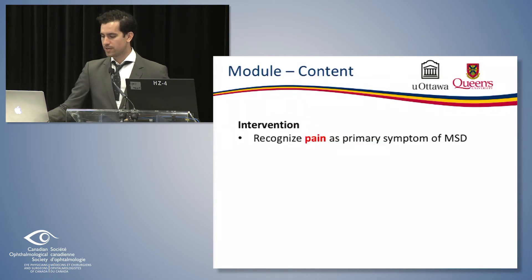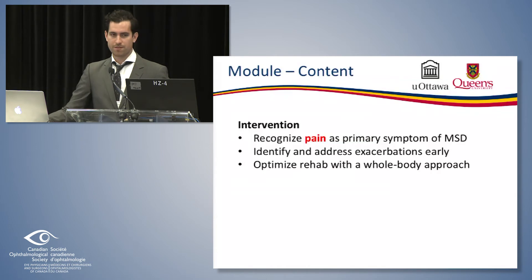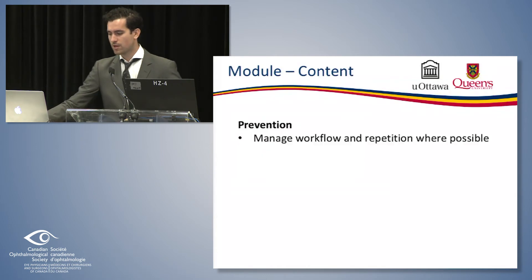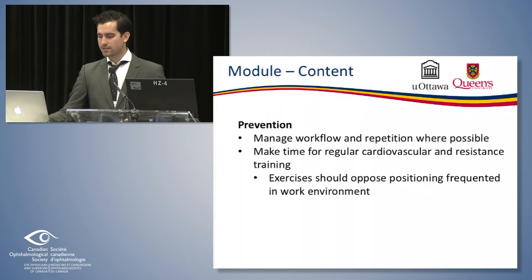As Ashley alluded to, pain is the primary symptom of musculoskeletal disorder. Other things to pay attention to are decreased range of motion, paresthesias, weakness, spasm, etc. The module discusses recognizing and addressing exacerbations early to prevent chronic postural changes, and optimizing rehabilitation. For prevention: manage your workflow and the repetition of your clinic, see different types of patients interspersed if possible rather than the same thing all day, and make time for regular exercise and resistance training — exercises should be doing the opposite of what you're doing in the clinic.